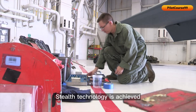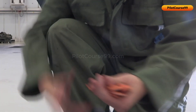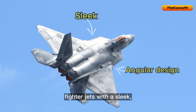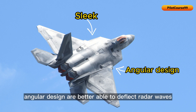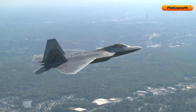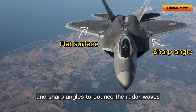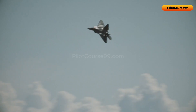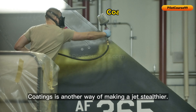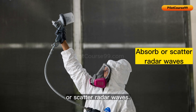Stealth technology is achieved through a combination of design features and advanced materials. Firstly, fighter jets with a sleek angular design are better able to deflect radar waves away from the source, making them more difficult to detect. This is achieved by using flat surfaces and sharp angles to bounce radar waves in different directions. Coatings are another way of making a jet stealthier — these coatings can be applied to the surface of the aircraft to absorb or scatter radar waves.